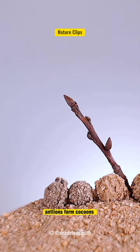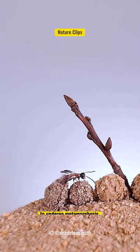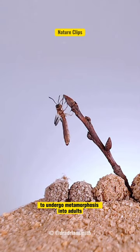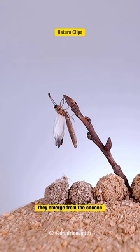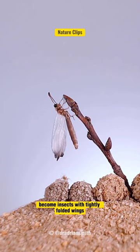After the larval stage, antlions form cocoons underground to undergo metamorphosis into adults. Once they reach adulthood, they emerge from the cocoon and become insects with tightly folded wings.